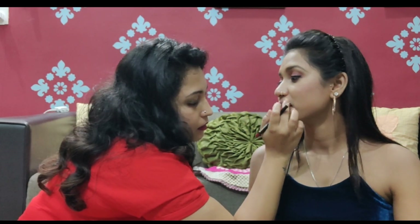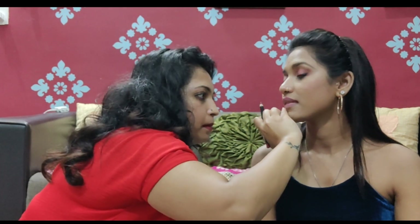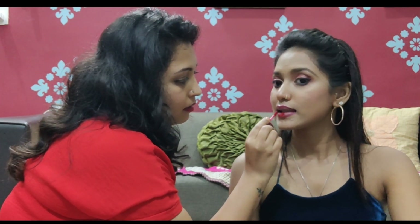Sorry guys, I forgot to mention — I also contoured her nose. And now I have applied a red lipstick. We will be back after I put her fake eyelashes on and finish with mascara.